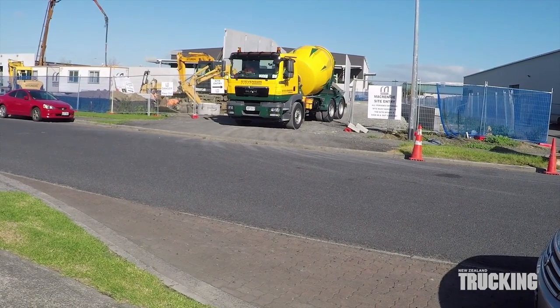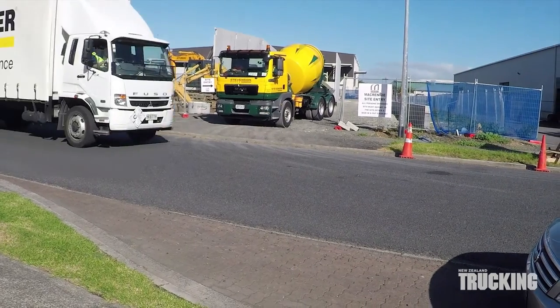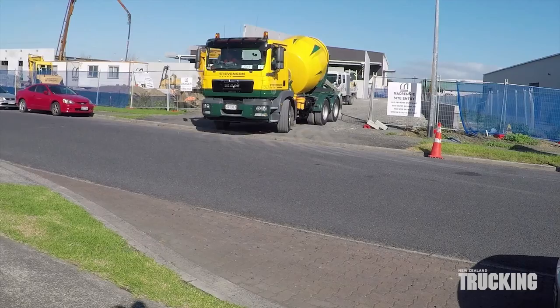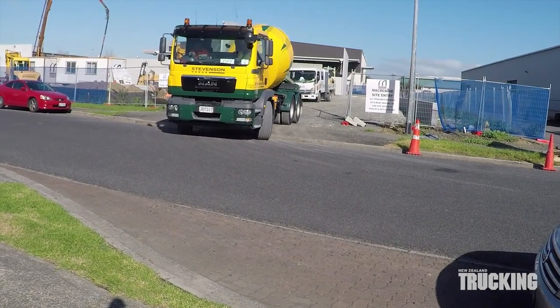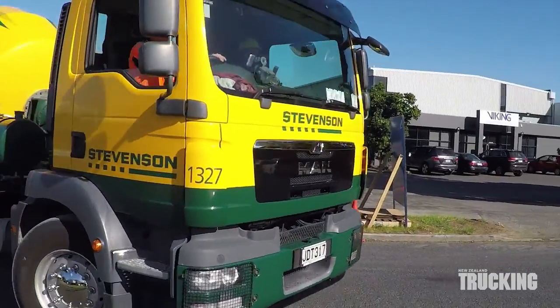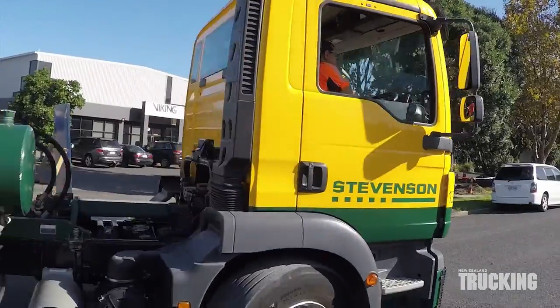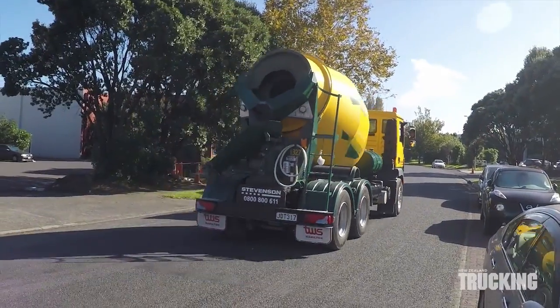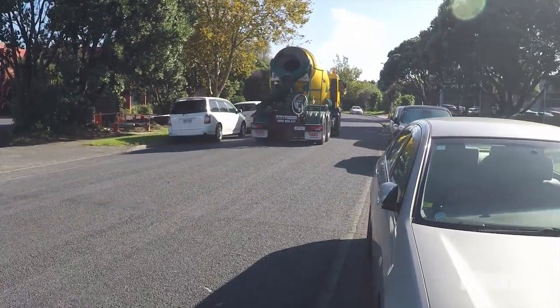With a tare just under 10 tonne and a GVM of 26 tonne, the truck has a decent payload. This unit is fitted with a five-metre bowl sitting well back over the drive axles. Stephenson's have found the MANs a good choice and recently placed an order for more TGMs.